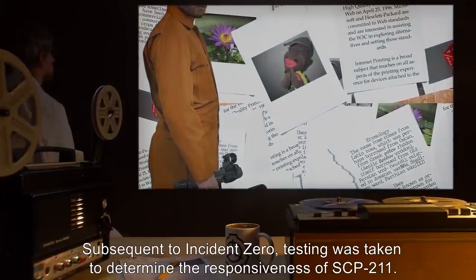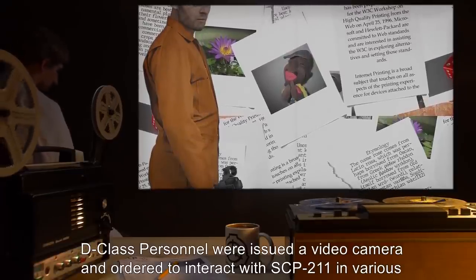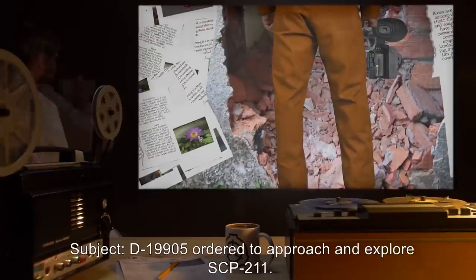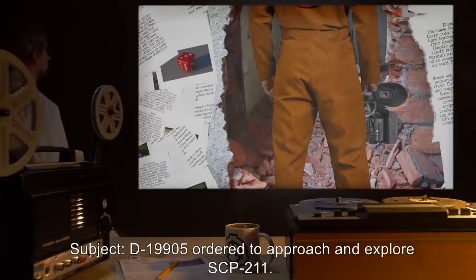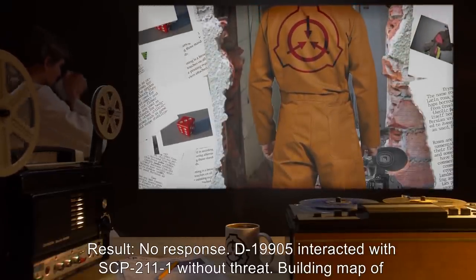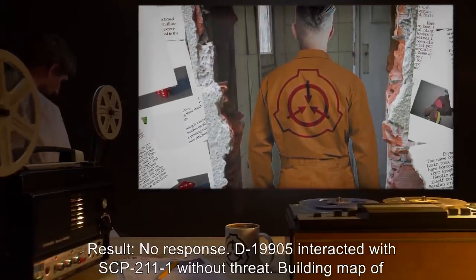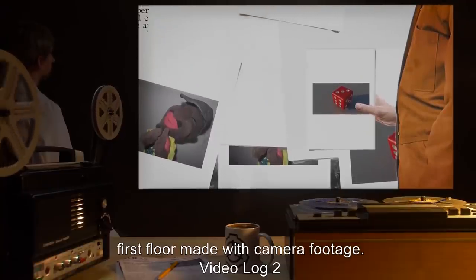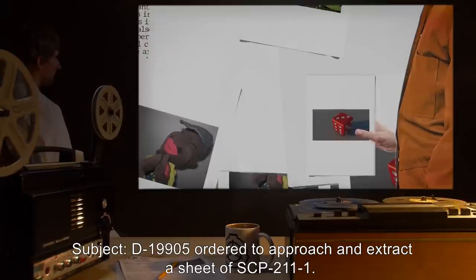Document 211-02: Subsequent to Incident Zero, testing was taken to determine the responsiveness of SCP-211. D-class personnel were issued a video camera in order to interact with SCP-211 in various ways. Video log one: Subject D-19905 ordered to approach and explore SCP-211. Result: No response. D-19905 interacted with SCP-211-1 without threat. Building map of first floor made with camera footage.